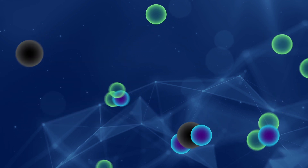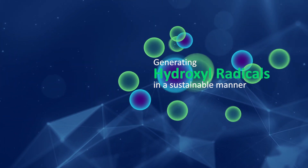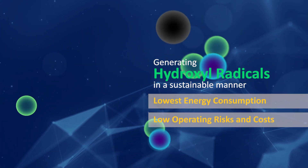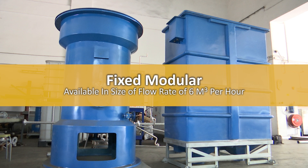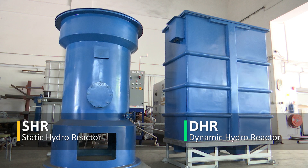The challenge is always on how to generate these hydroxyl radicals at the lowest possible energy, operating risk, and cost in a sustainable manner. The NOVAX AOP system comprises two components: the static hydroreactor, known as SHR, and the dynamic hydroreactor, DHR.